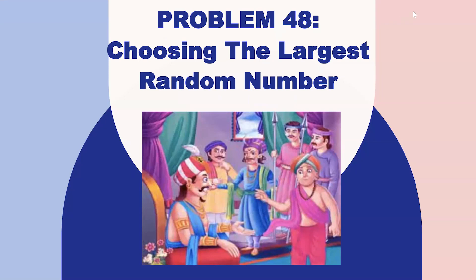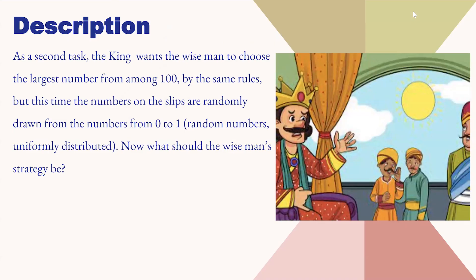Hello everyone, today we will discuss problem 48 of the 50 challenging problems. The problem is choosing the largest random number.